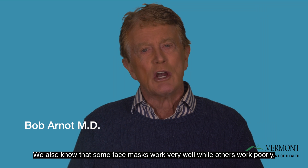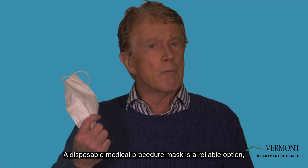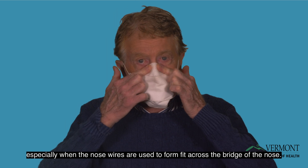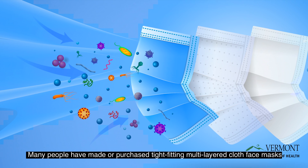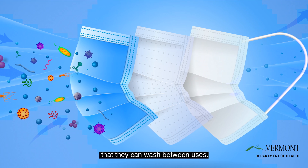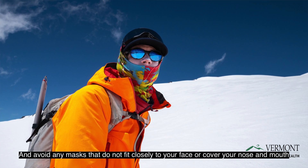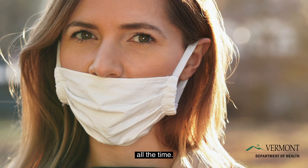We also know that some face masks work well, while others work poorly. A disposable medical procedure mask is a reliable option, especially when the nose wires are used to form fit across the bridge of the nose. Many people have made or purchased tight-fitting, multi-layered cloth face masks that they can wash between uses. But make sure your single-layer face mask doesn't look like this gaiter, and avoid any masks that do not fit closely to your face or cover your nose and mouth at all times.